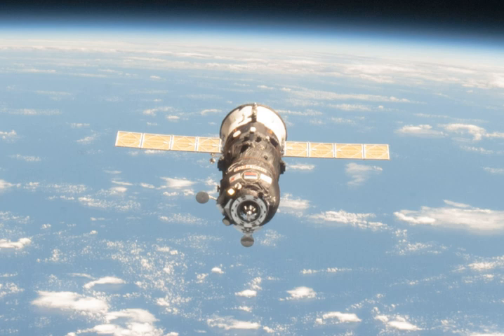Progress M18M delivered about 764 lb of propellant, 110 lb of oxygen and air, 926 lb of water, and about 3,000 lb of spare parts, science gear, and other supplies to the space station.